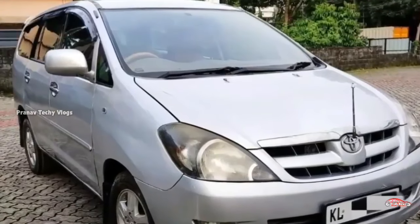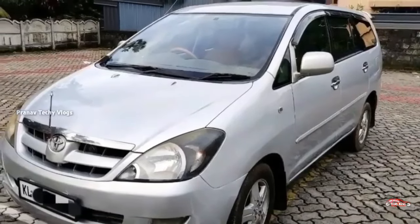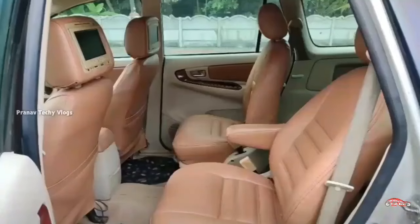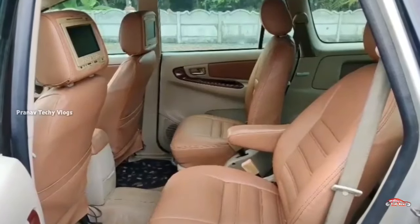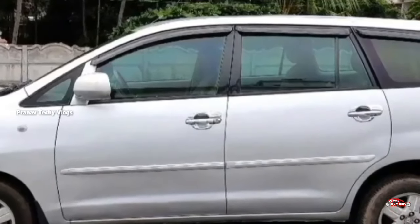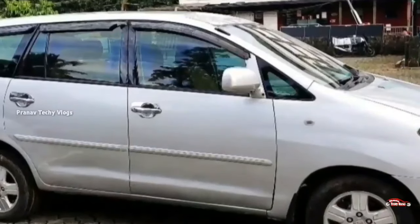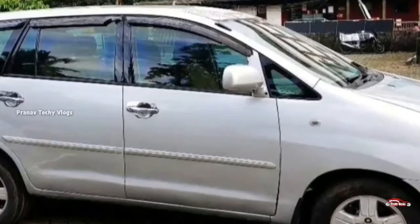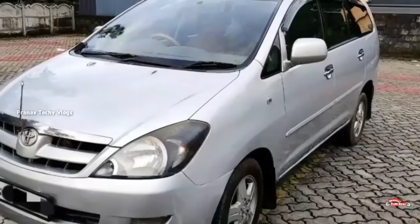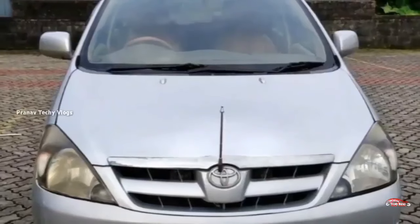Toyota Innova 2.8 registration — here is a rated version. The number 24 is in V; this is the 4th level. Features include: AC, power steering, 4-door power window, touchscreen music system, dual airbag, ABS-EBD braking system, reverse sensor, rear wiper, remote central lock system, electrically adjusted mirrors, and alloy wheels.